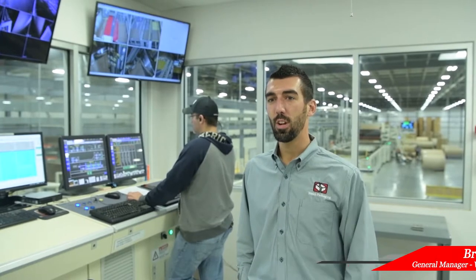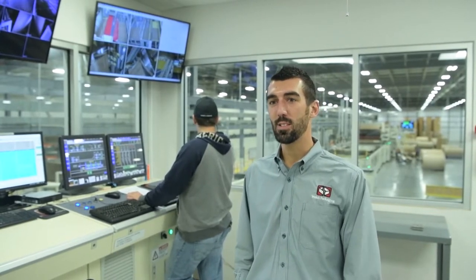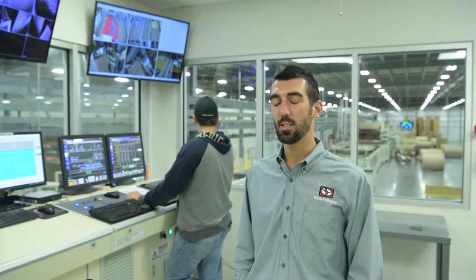Brock Welch, I'm the general manager of the Elkhart campus. I've been a big part of the corrugator for the last several years and just recently expanded responsibility to our sheet plant in Elkhart as general manager.